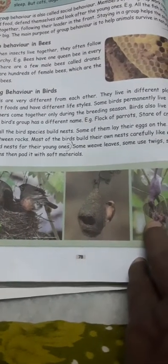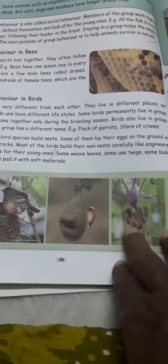Some birds permanently live in groups, while others come together only during the breeding season.